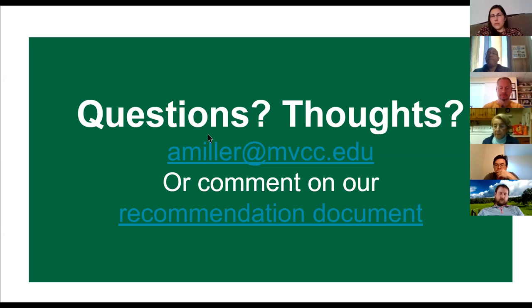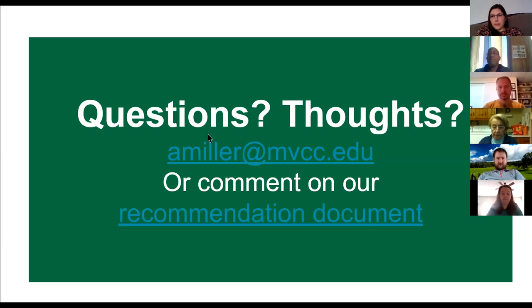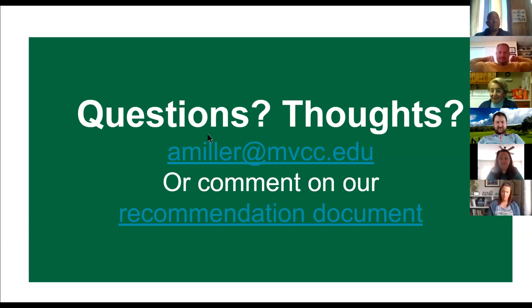Amanda wrapped up the session, directing participants to email her or comment on the Google document with their recommendations, and noted she'd be sending out the slides and recording on Workplace. The group closed with mutual appreciation — participants thanked Amanda for presenting and recognized the whole team for a year of hard work, with the hardest semester ever now officially over.